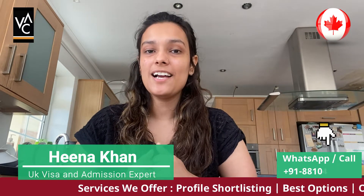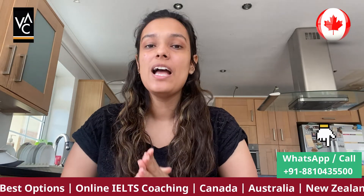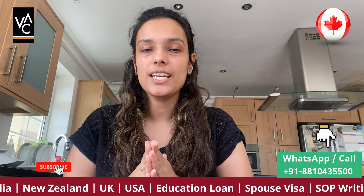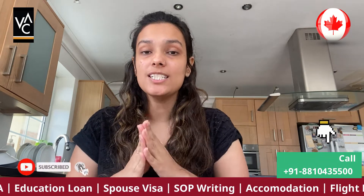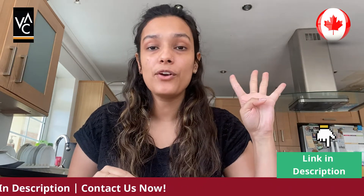Hello everyone, welcome back to our channel VAC Global Education. My name is Heena and today we are going to discuss about IELTS requirements in the United Kingdom. As I have previously discussed, IELTS is not mandatory in the UK, so today we are going to discuss how we can replace IELTS with other alternatives. In this video I'm going to cover four alternatives for IELTS.